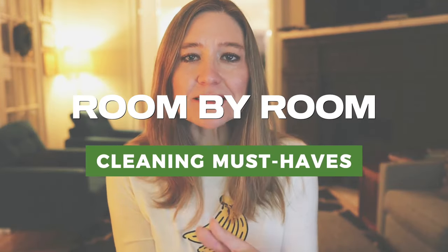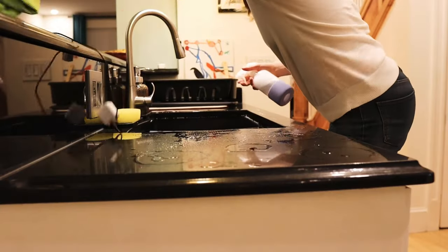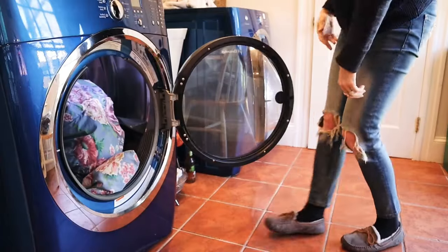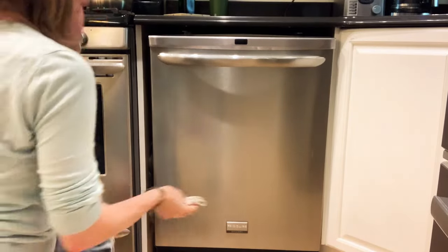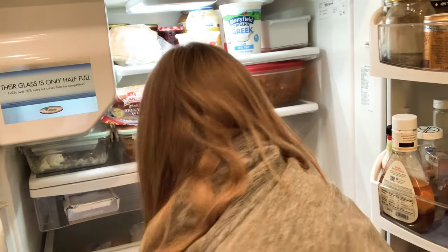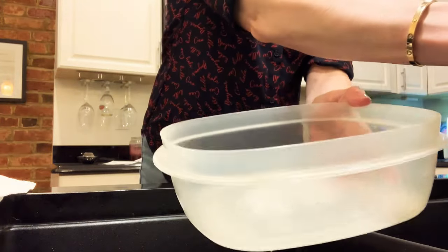Hey guys, welcome back. Today I want to walk you through how I clean my house, the products that I use. I want to go room by room. I'm going to show you my cleaning must-haves and I've got some tips and tricks to share. I'm also going to show you the products that I avoid. These are just products I don't think are worth it, but if I say something I avoid and you love it, just keep using it because it's so personal. What's really important is that you love the cleaning products and tools you're using, because that's going to make your cleaning so much better. Once you find the supplies and tools that work for you, it's amazing how much easier and more efficient keeping your house clean will get. So let's get started.